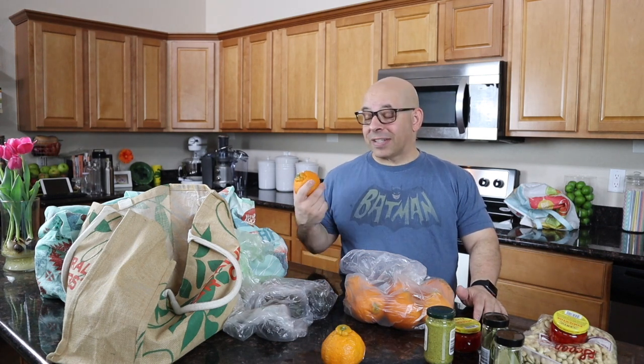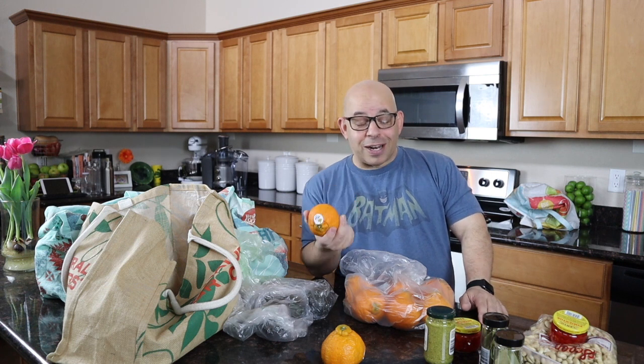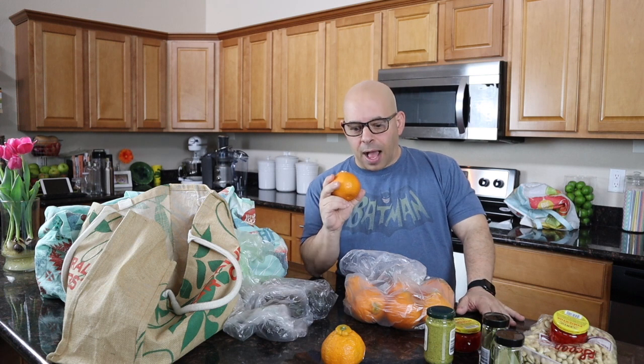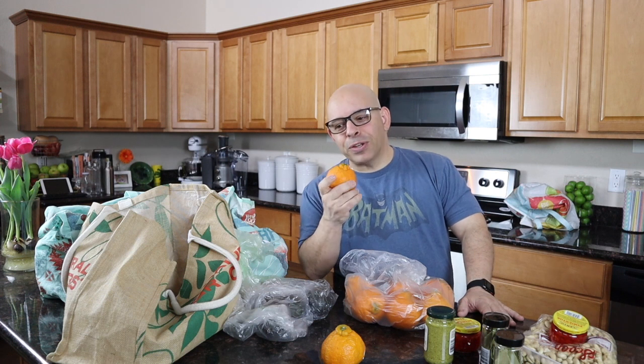I was at Whole Foods once and saw these for $3.99 a pound and said to my family, 'Who the hell is paying $3.99 a pound for oranges?' Then I thought, let me take one home and try it — if I don't like it, I'll return it. So I took it home and that was a huge mistake. I tried it and it was so juicy — it was like a memory from my childhood. You remember when you'd buy oranges growing up and they were so good, so juicy, so delicious.